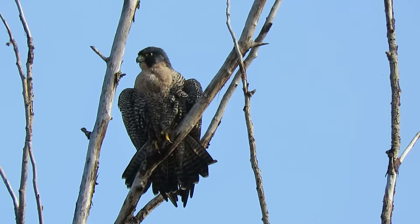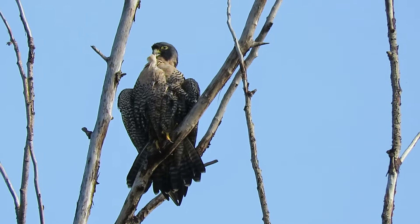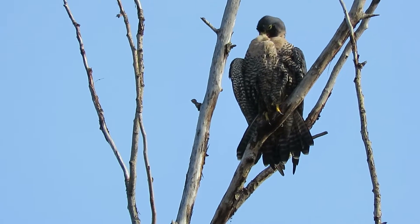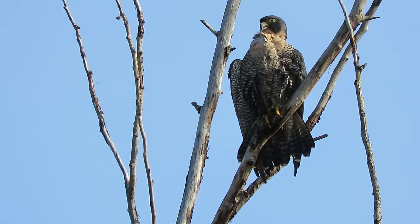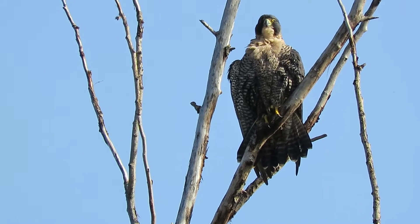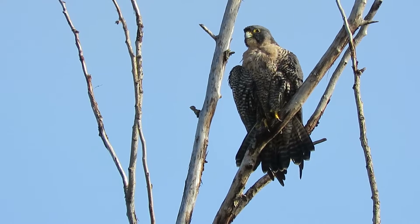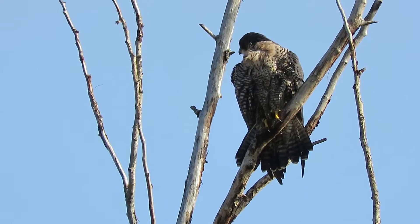There's our peregrine, just about dried off now. Enjoying that sunshine, got the good perch now. Gonna dry off them breast feathers a little bit. That's a happy camper — got good sunshine, just had a bath, drying off.